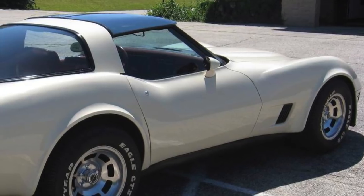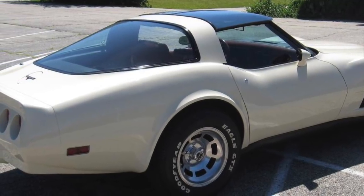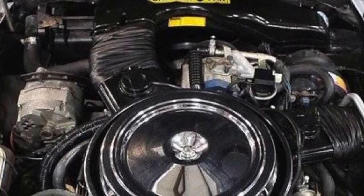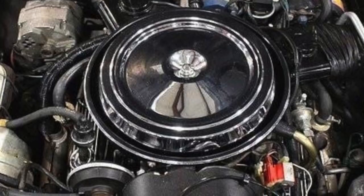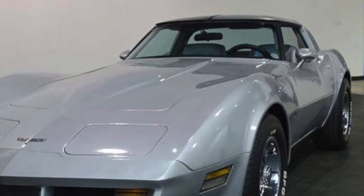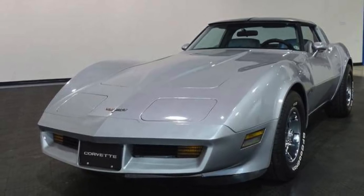The 1980 Corvette carried over to 1981 and 1982 virtually unchanged. There were some exterior and interior color differences over the three model year period, but by and large Chevrolet left the big stuff alone and made no major changes. For 1981, there was only one available engine, the 190 horsepower L81 350 cubic inch V8, available with both a four-speed manual transmission and a new four-speed automatic transmission. Unfortunately, performance wasn't as good as the 1980 L82 Corvette, but still respectable, with the four-speed equipped L81 1981 Corvette hitting zero to 60 miles per hour in 8.1 seconds and the quarter mile in around 16 seconds flat.